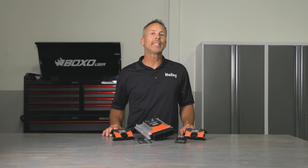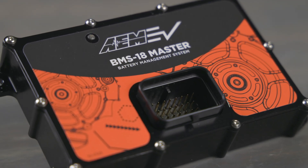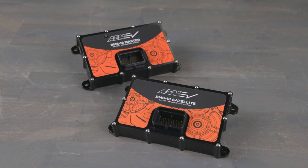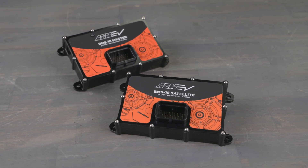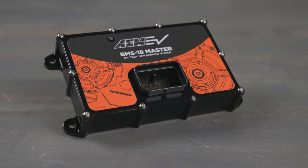Both modules offer 18 inputs for cell voltages as well as 3 temperature inputs. The BMS18 master module also contains the CAN communication interface as well as the J1772 charging connections needed for the battery packs. Our enclosed modules are designed for installations where scavenged batteries from OEM vehicles are used and then cluster mounted throughout the entire conversion vehicle. The sealed enclosure design allows builders to mount the modules near the battery cell clusters to minimize live cell wire run lengths, without worry of exposure to the elements.